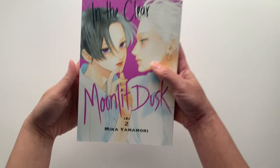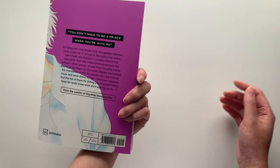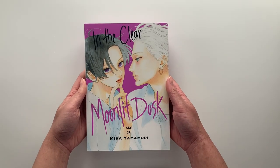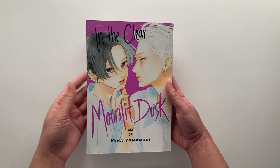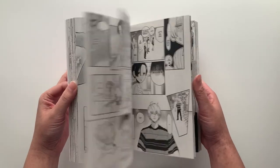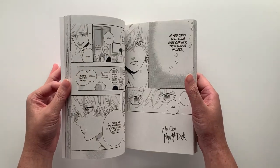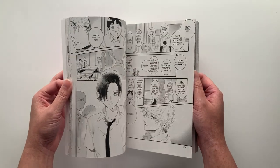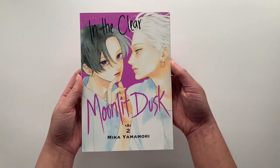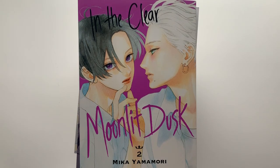Last but not least, we have volume 2 of In the Clear Moonlit Dusk. I love the purple color of this volume — it actually matches well with Yakuza's Fiance. The series follows a female character named Yoi who is regarded as a prince at school because of her princely, tomboyish appearance. She ends up meeting an older senpai who is also regarded as a prince, and he takes a very interesting liking to her. Looking forward to reading the second volume.